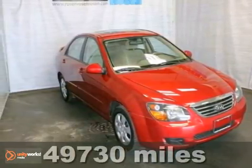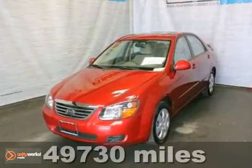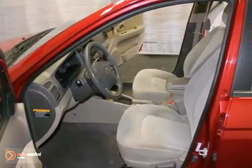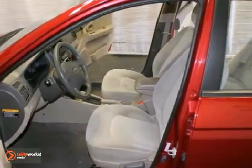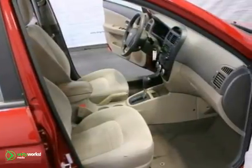You can't go wrong with this 2009 Kia Spectra EX. With keyless entry, a CD player and cruise control, it is bound to sell fast. The heated mirrors and rear spoiler only make it more appealing.